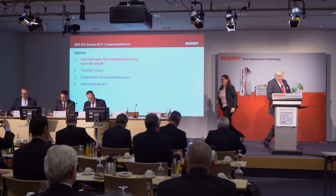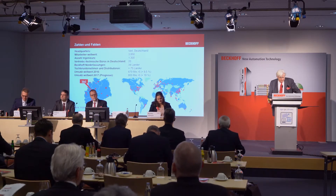During the well-attended press conference, Hans Bekoff commented on the current company development. We will be able to report on a successful financial year 2017. Last year our sales result was 679 million euros. For this year, we expect sales of 800 million euros, which would correspond to a growth rate of 18%.